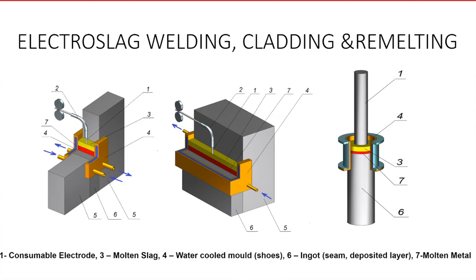The first process is based on the ESR phenomenon — the phenomenon of current passing through the molten slag, which is not electrically conductive in the solid state and can be conductive only in the molten state. All three of these ESR-based technologies have practically the same main parts: one is a consumable electrode being remelted, or consumable wire, like for welding and cladding.